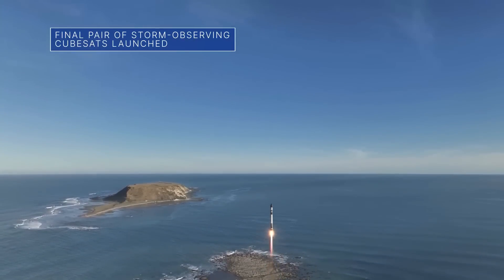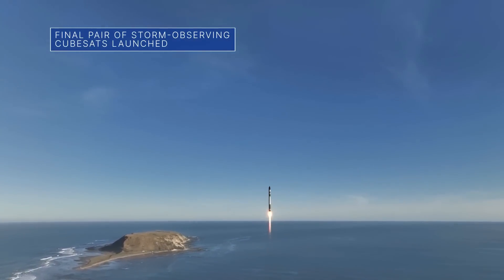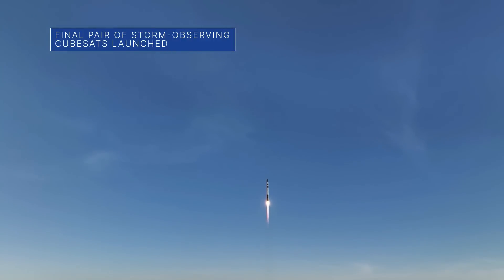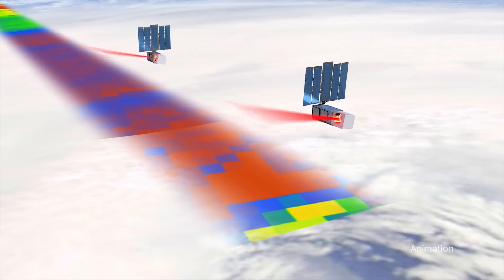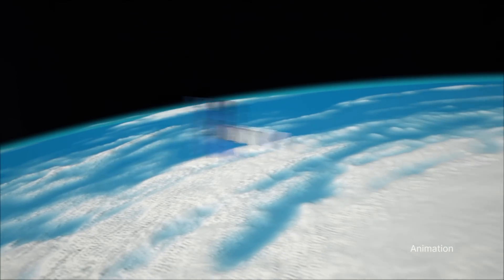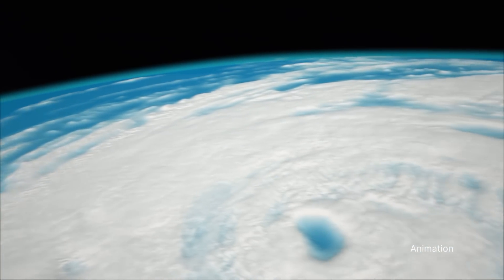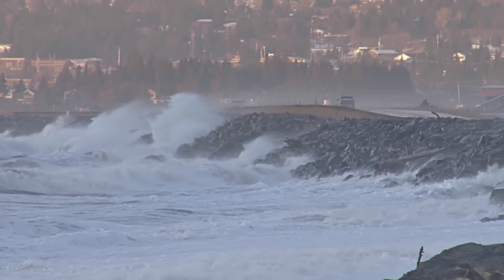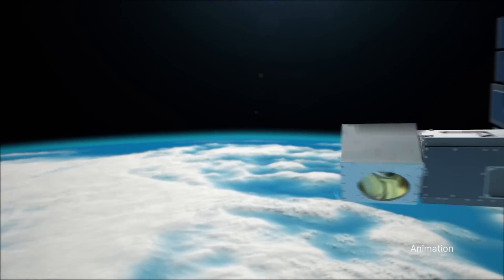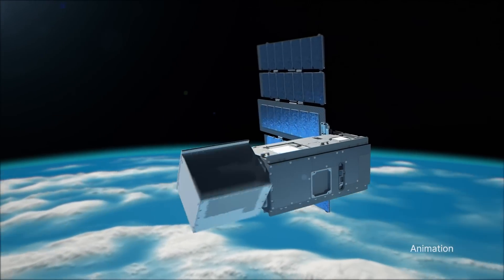The final two CubeSats for our Tropics mission launched from Rocket Lab's Launch Complex 1 in New Zealand on May 26. The small satellites will join two other identical spacecraft that launched to orbit earlier this month. All four will fly as a constellation in a unique low-Earth orbit that will allow them to observe tropical cyclones – including hurricanes and typhoons – more often than what is possible with current weather satellites.